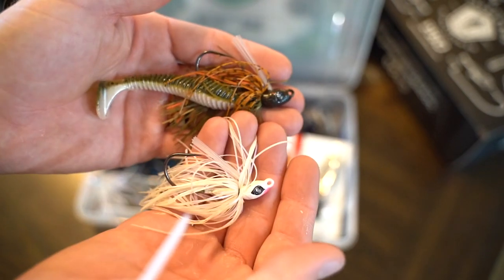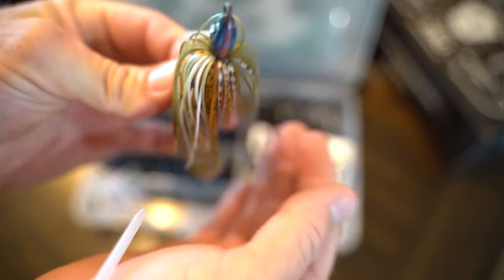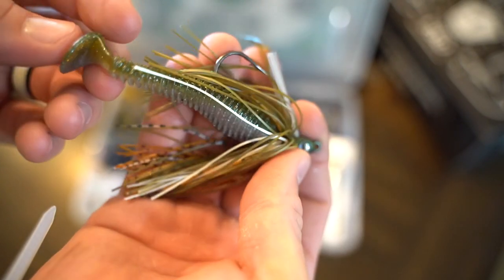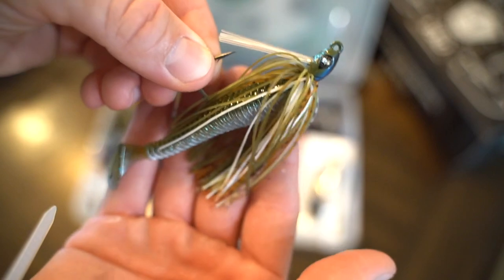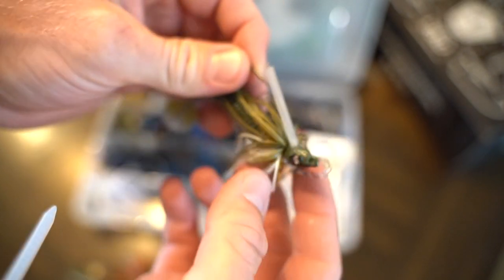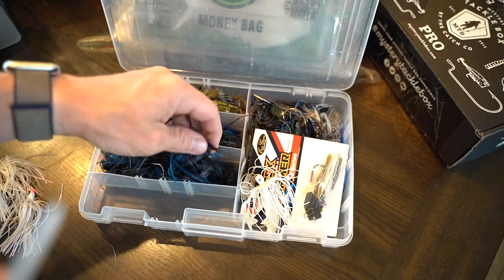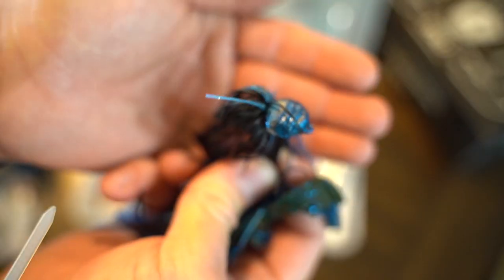Here's one that's more color-matched - a gill pattern with a natural 3.3-inch Saucy Swimmer trailer. The 3.3-inch Saucy Swimmers go so well with the Grass Hero swim jigs; they cut through thick grass and work so well when you're trying to get through hydrilla and things of that nature.